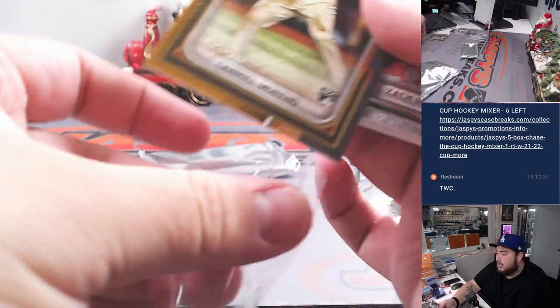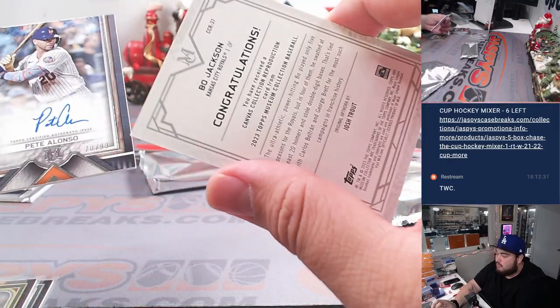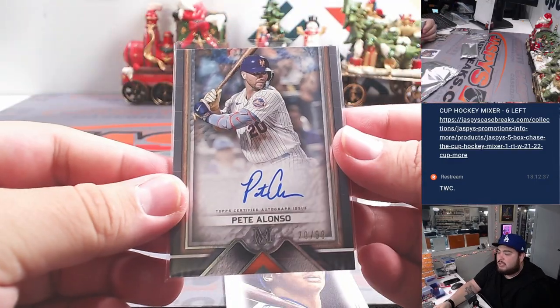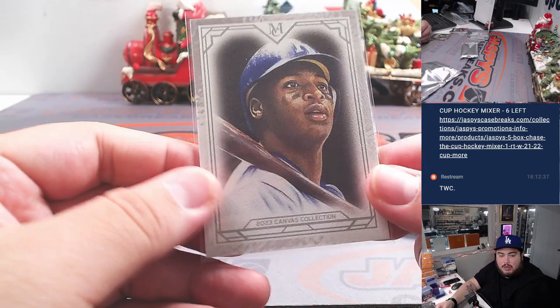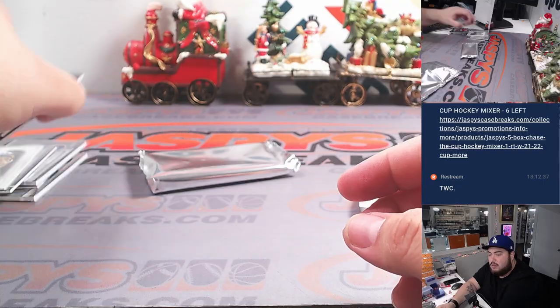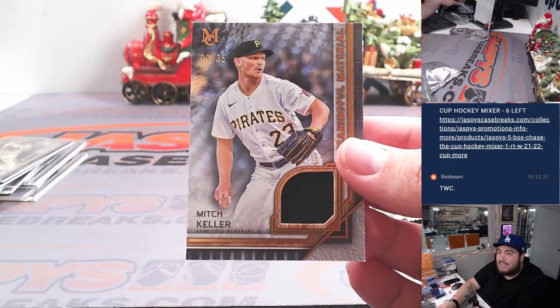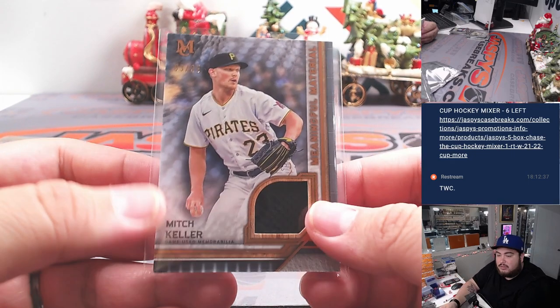Gabriel Moreno for the NL West at $2.99. Pete Alonso with a little Bo Jackson canvas — another one for the Mets, which is NL East. And then the Royals canvas collection there for the Bo Jackson and the Kansas City Royals is AL Central, which is Anthony. Last one here — we've got a Mitch Keller at $35. Pittsburgh Pirates with the NL Central going to Eric.